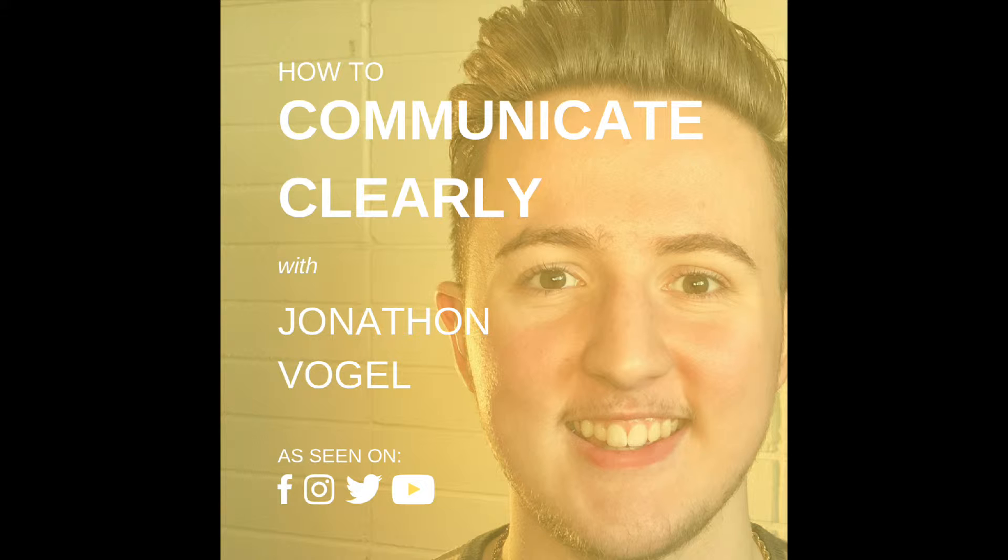Welcome to the Communicate Clearly podcast. This is my first podcast, so welcome — I'm so excited to share my content with you. Most people struggle to communicate clearly, so I create this content to help you become confident and competent in your communication skills. Today's podcast is all about how to communicate clearly.